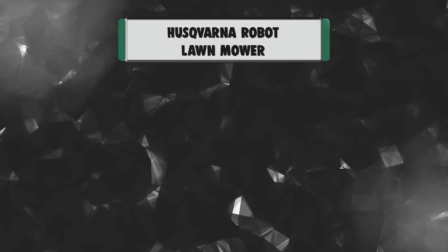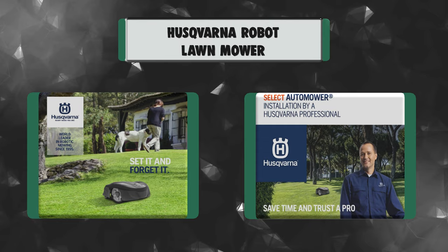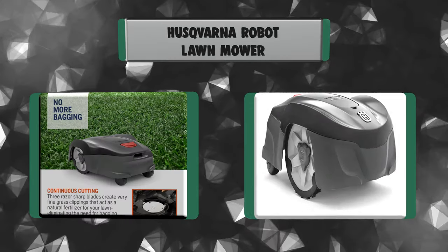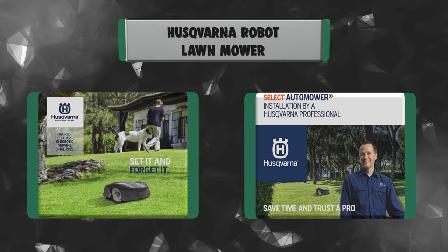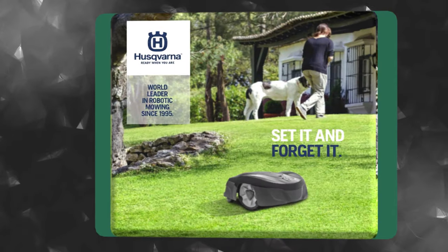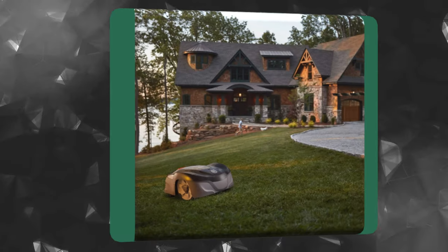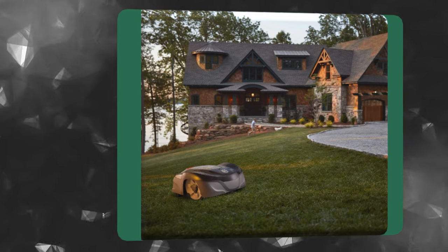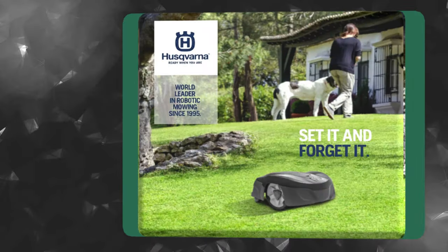Number 2: Husqvarna Robot Lawn Mower. Allow Husqvarna to introduce you to the set it and forget it lifestyle. Maintain your grass with the touch of a button with the AutoMower 115H. The 115H is your fully automated robotic battery solution that cuts grass day or night, rain or shine. Anti-collision sensors keep your pets and children safe, and an anti-theft alarm keeps your mower secure from theft.